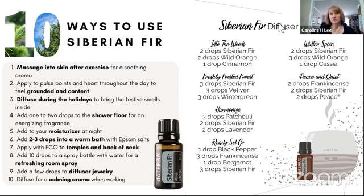Now let's talk a little bit about Siberian Fir. You actually find Siberian Fir in some of the blends — I know it's in the holiday blend, and I think it's in Elevation too. So I want to give you 10 ways to use Siberian Fir as well.